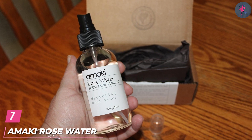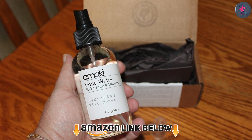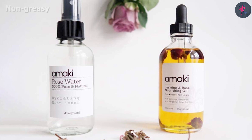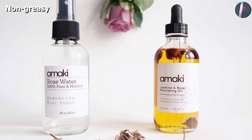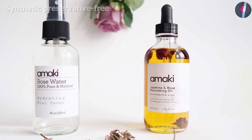Moving on to number 7, the Amaki Rose Water Hydrating Mist Toner is an all-natural, organic formula. It is made from Bulgarian roses and reduces acne, pimples, and blackheads. The toner gives an instant splash of hydration to your skin that lasts all day.